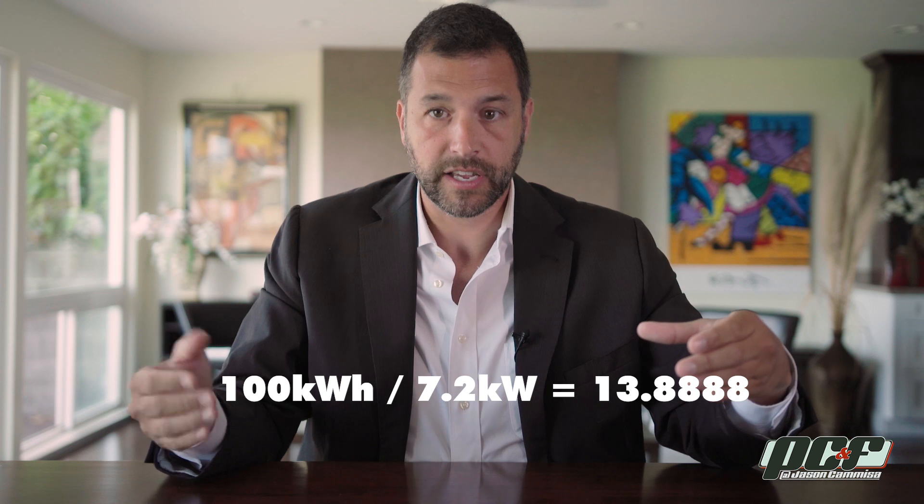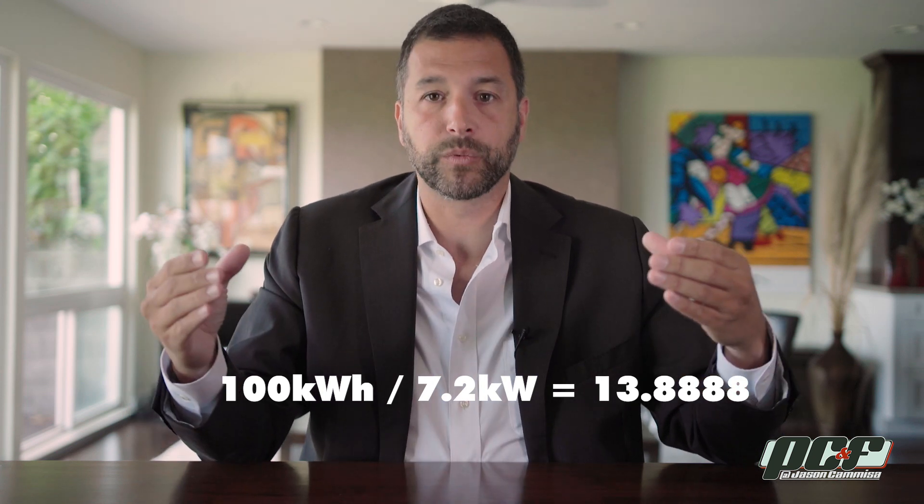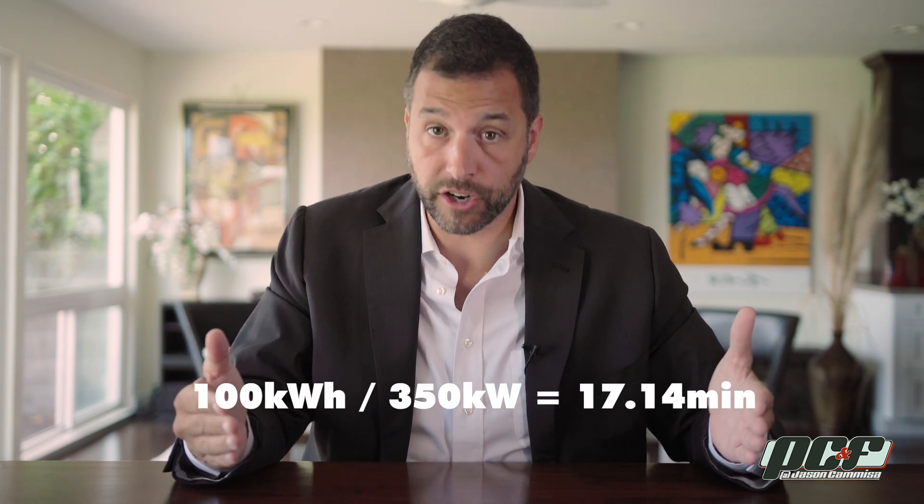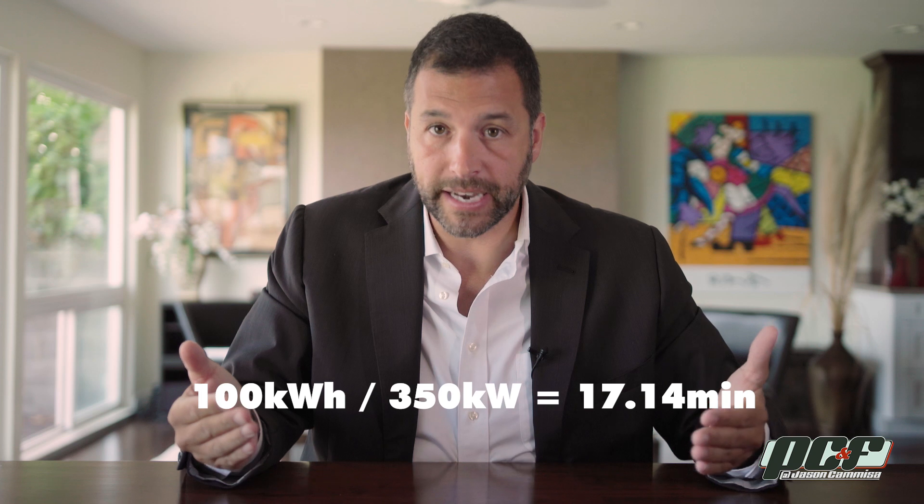In the case of the Tesla, it's 100 kilowatt-hours. A typical home charger might be able to deliver 7.2 kilowatts. So I divide 100 by 7.2, and I'm left with something on the order of 14 hours. Tesla's next-generation fast charger will be able to deliver 350 kilowatts, so it should be able to charge that 100 kilowatt-hour battery in like 17 minutes — if the battery could actually accept that much power, which it probably can't, or it would explode. Which is probably what your brain is doing from all this math.